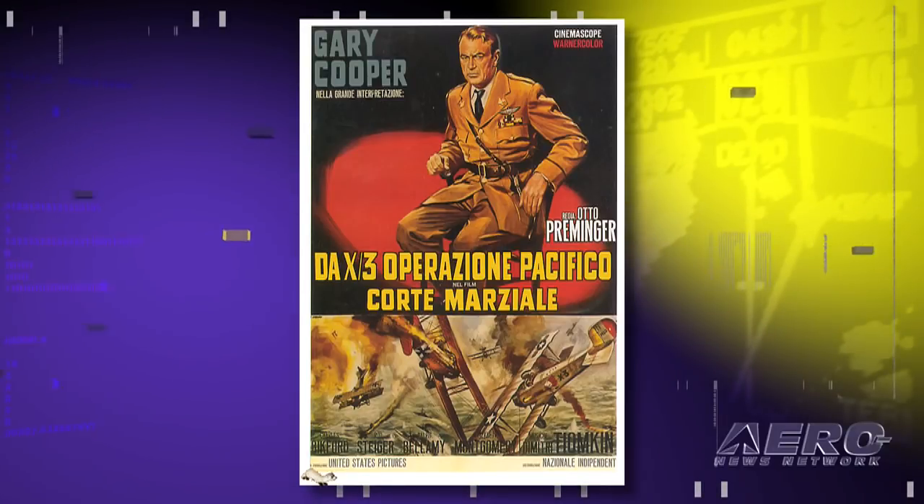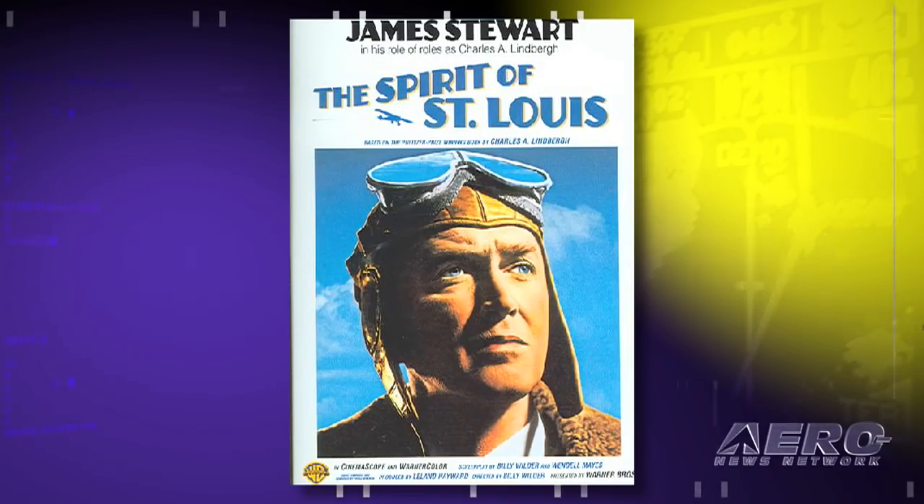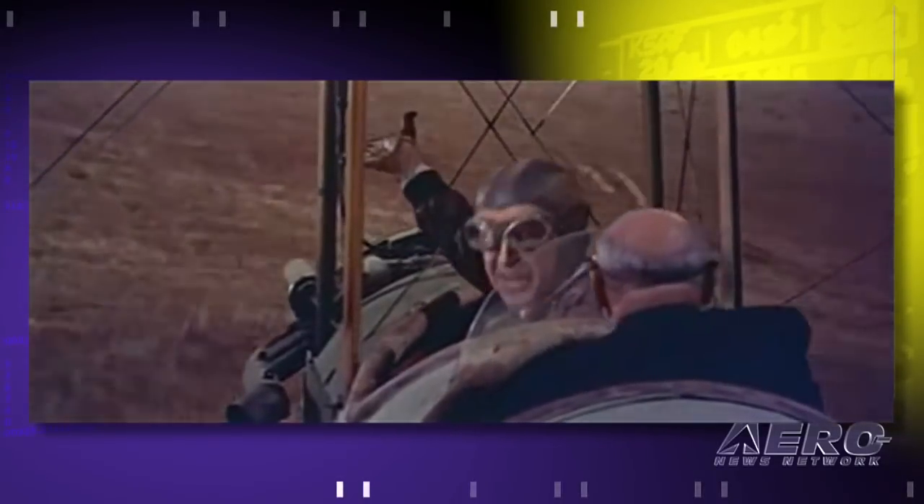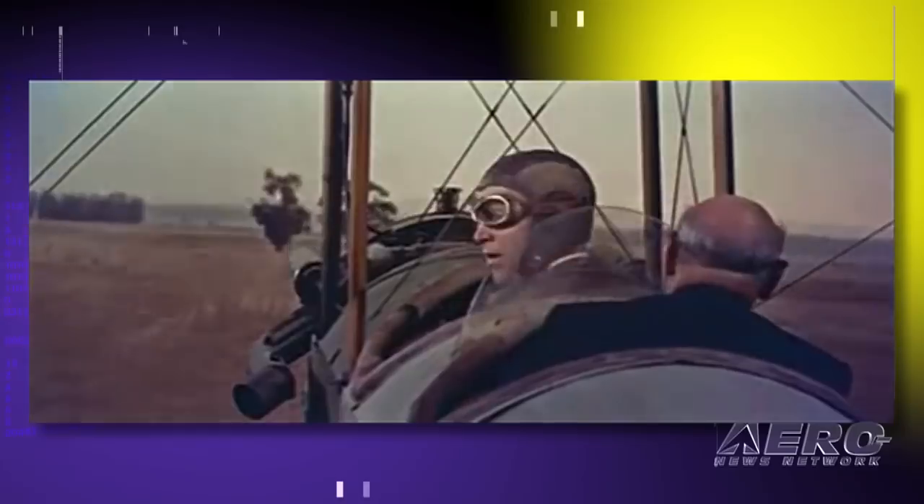It does belong to the company, and it actually appeared in a couple of movies — Court Marshal Billy Mitchell with Gary Cooper, and also Spirit of St. Louis with James Stewart. And that wasn't just this type — that was this very airplane. This very airplane is the movie star.